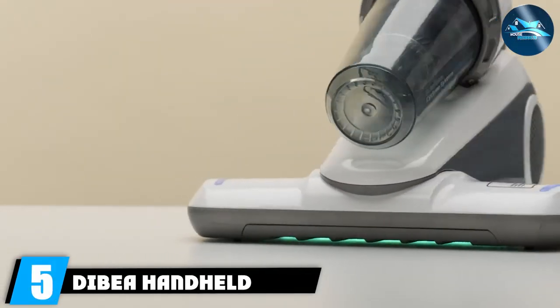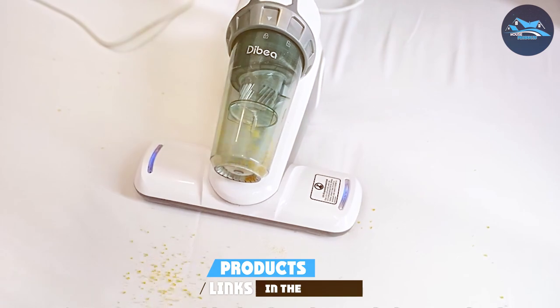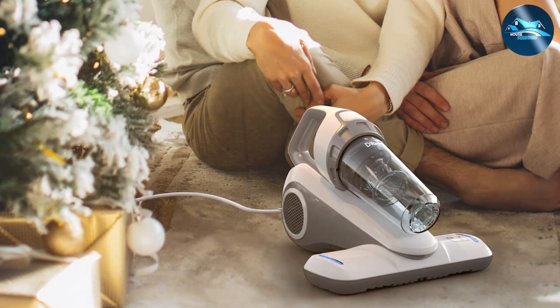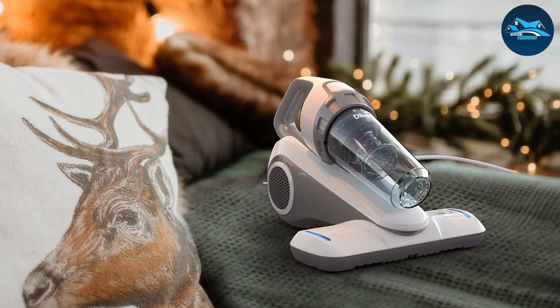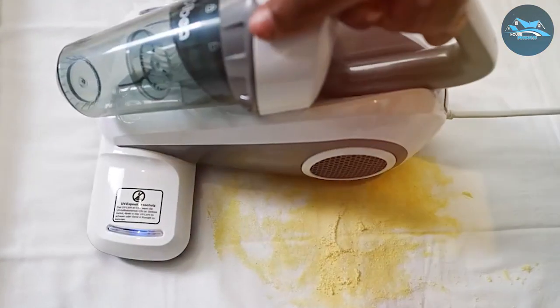Number 5: the Debbia Handheld Bed Vacuum Cleaner — a more specialized tool specifically designed for bed bug removal. Its compact and handheld design makes it an excellent choice for targeted cleaning, particularly on mattresses, upholstery, and other fabric surfaces where bed bugs are commonly found. The Debbia Vacuum stands out for its combination of suction and UV light technology. The UV light helps to eliminate bed bugs and dust mites on the surface, while the strong suction ensures these pests are effectively removed from the fabric.